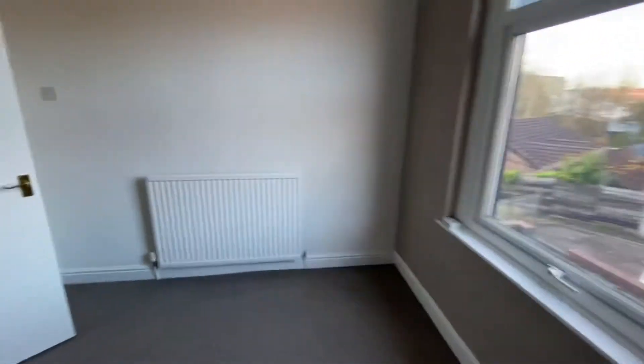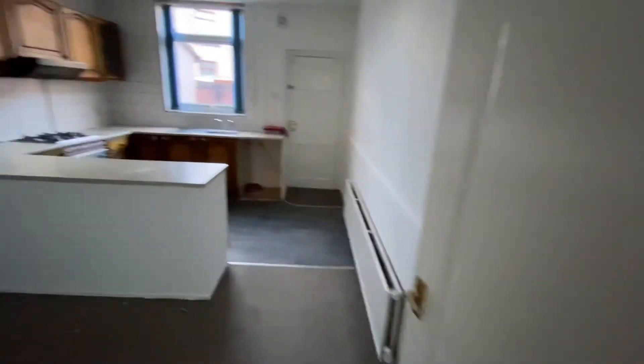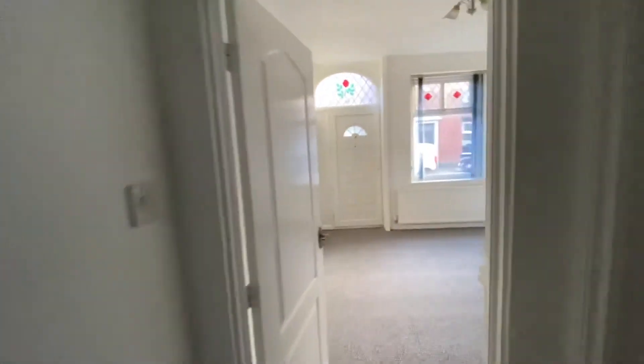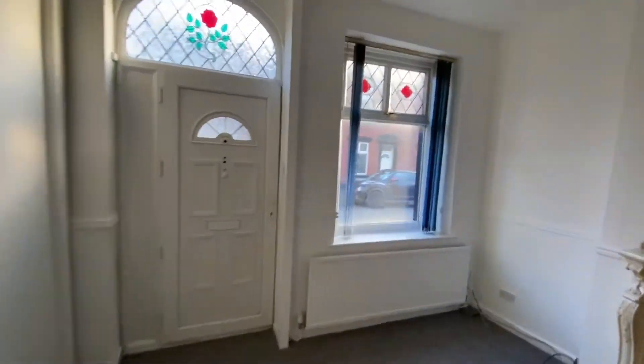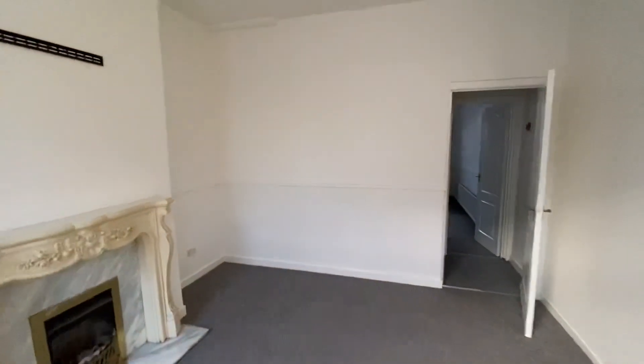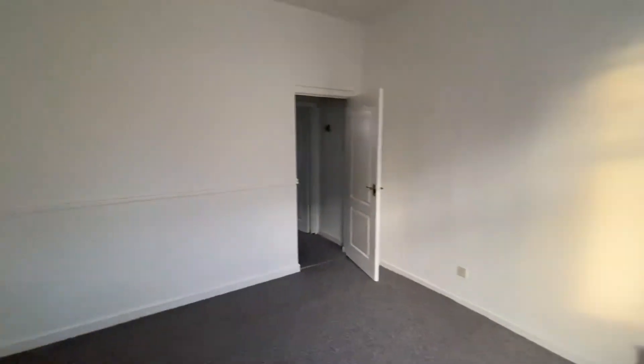This property is available immediately. You can contact us if you're interested — email us at lettings@thepropertyman.co.uk, or you can call us on 0161 519 885. That's Rob Smith from The Property Man here today at number two Burlington Street in Rochdale. Thank you.